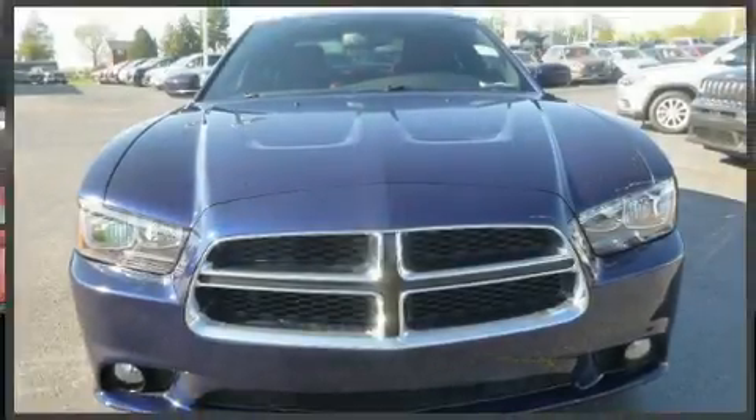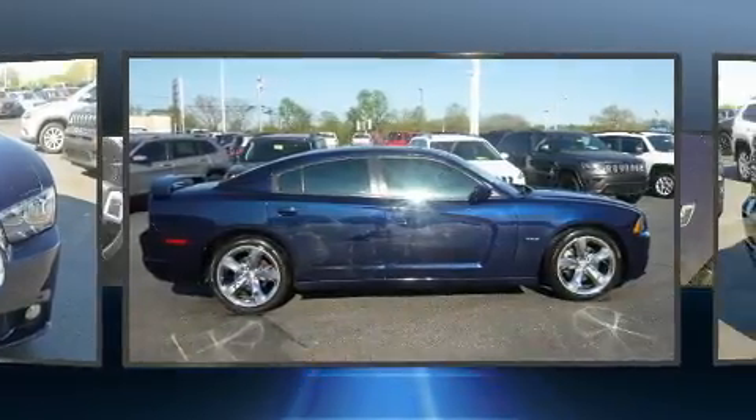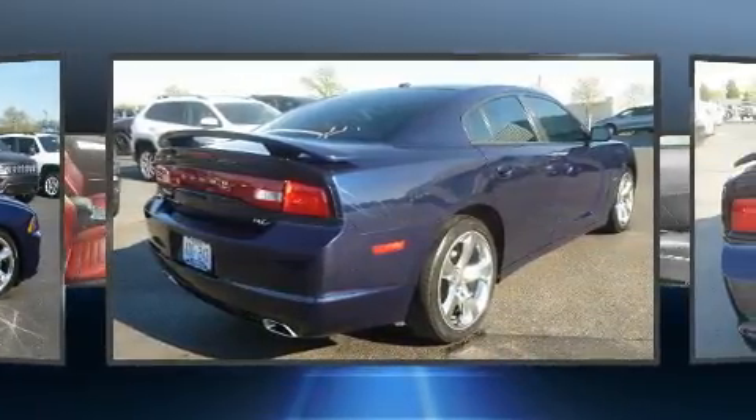Climb inside the 2013 Dodge Charger. This four-door, five-passenger sedan provides exceptional value. It features an automatic transmission, rear-wheel drive, and a powerful eight-cylinder engine.